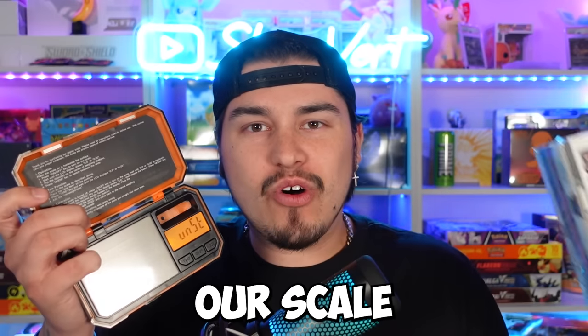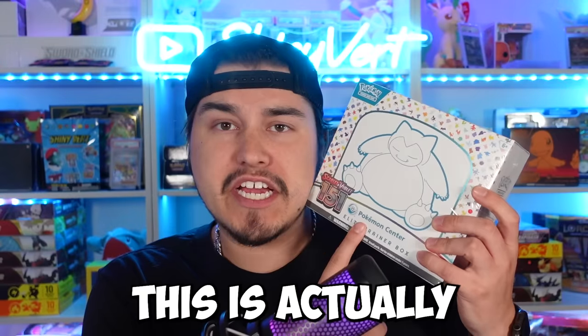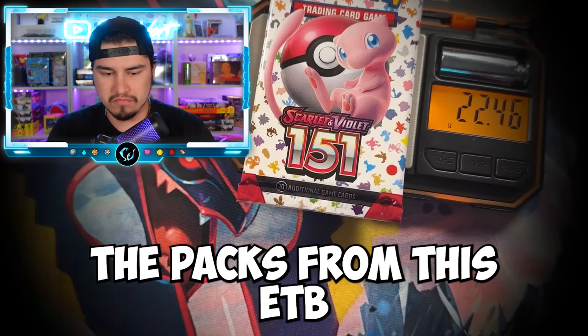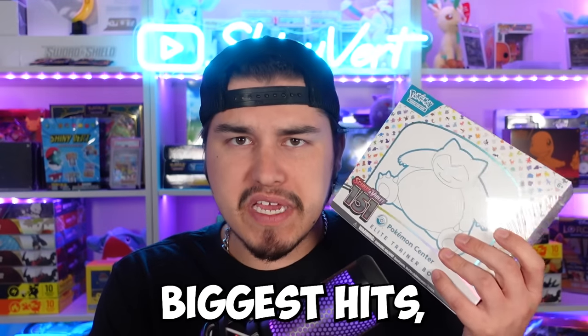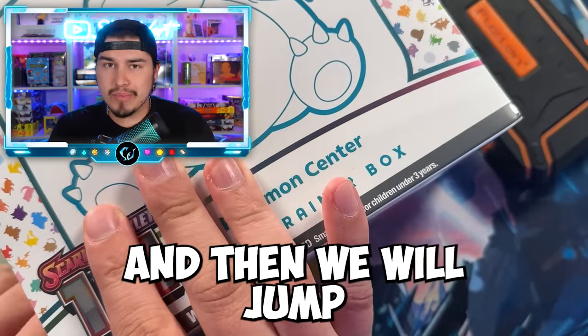We're back for science with our scale and an ETB of the newest Pokemon set, 151. This is actually the Pokemon Center ETB, which is like $105 right now. We're going to see if we can weigh the packs from this ETB to find the biggest hits. And if we're lucky, we can pull the Charizard. Let's go ahead and get this ETB open and then jump into weighing the packs.